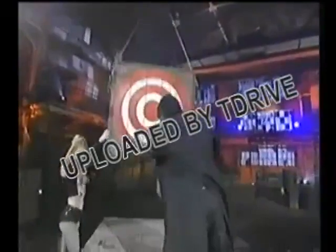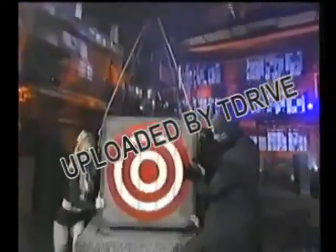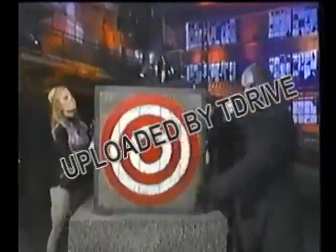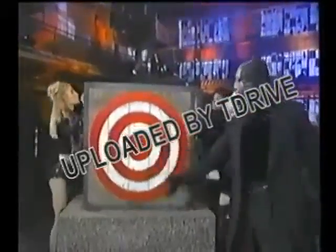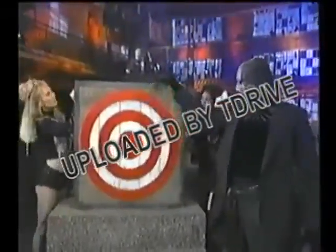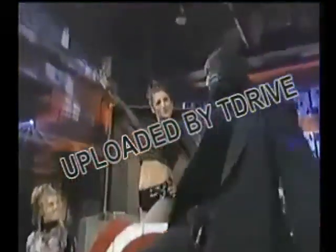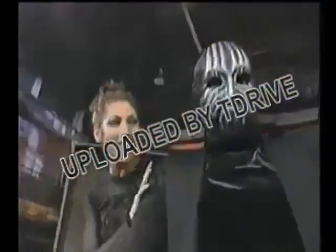The crate is lowered into position. Careful — the contents are fragile. Wouldn't want to damage the goods. Sure enough, our lovely lady is safe inside. No signs of jet lag.